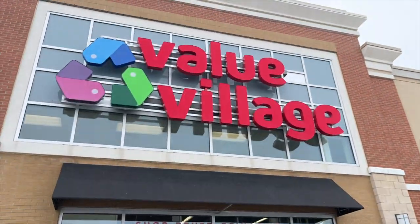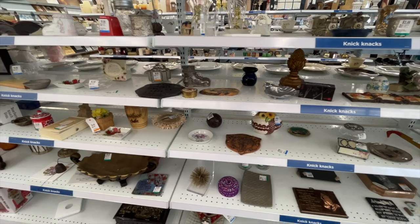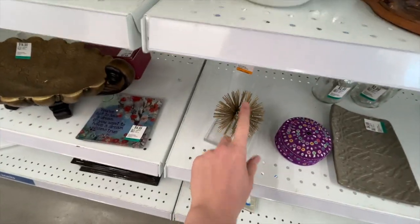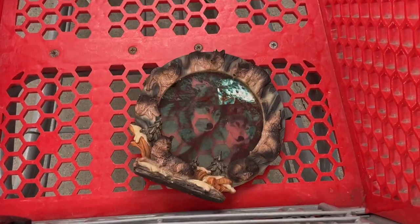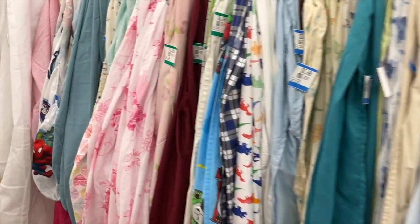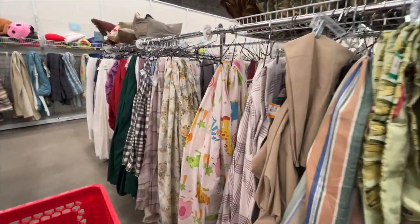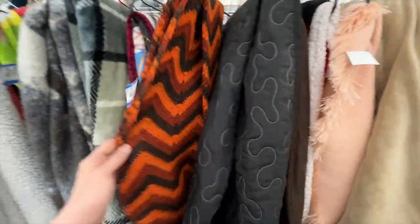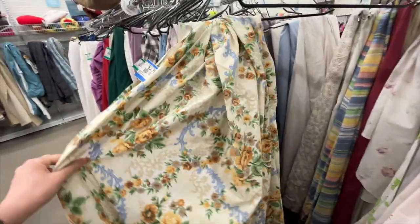Then we headed over to — you guessed it — Value Village. Started off in the home section as always. I'd rather spend my money on home pieces and decor rather than clothing, so that's why I always check out this section first. Also, you find the best knickknacks here. This thrift store had a lot of clowns — so many clowns. I also checked out the fabric section. The last few months I haven't really been finding anything that I can see myself using.